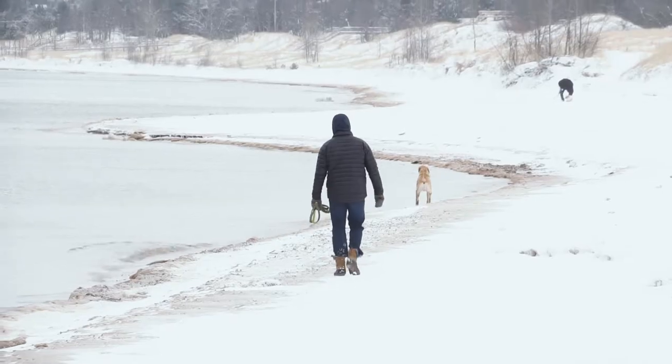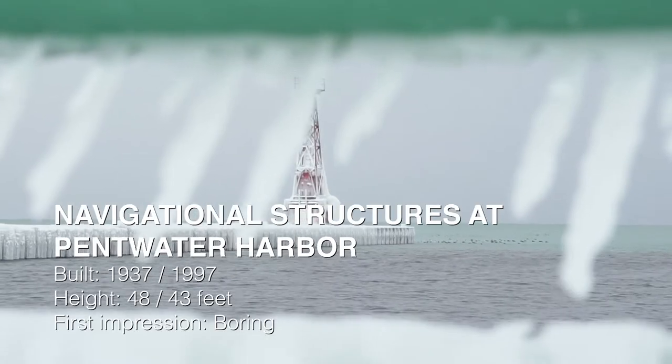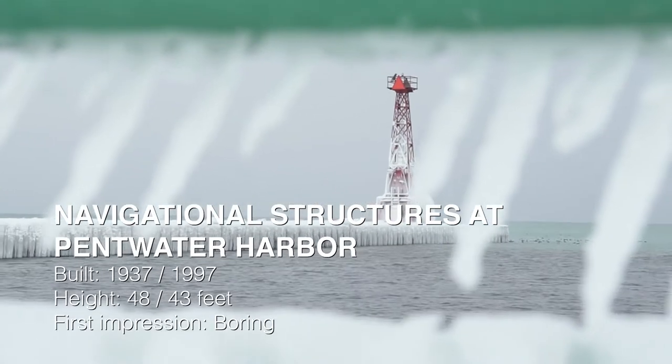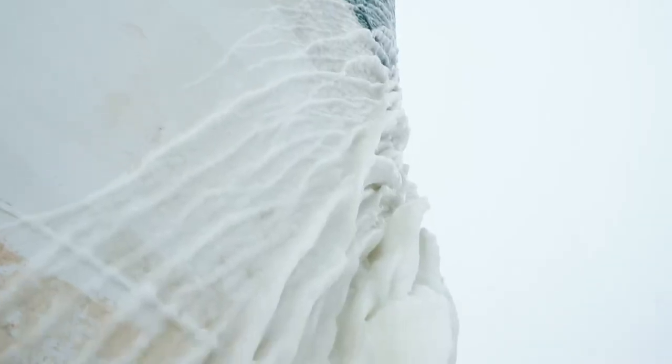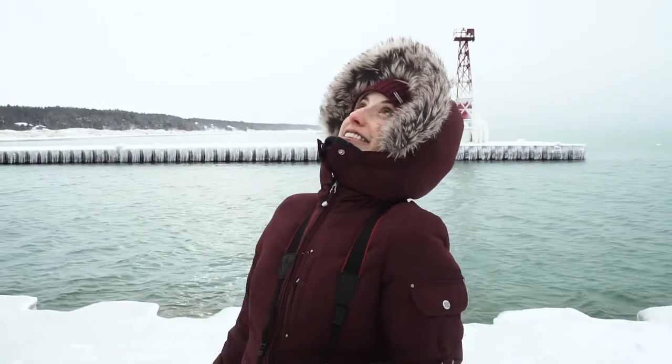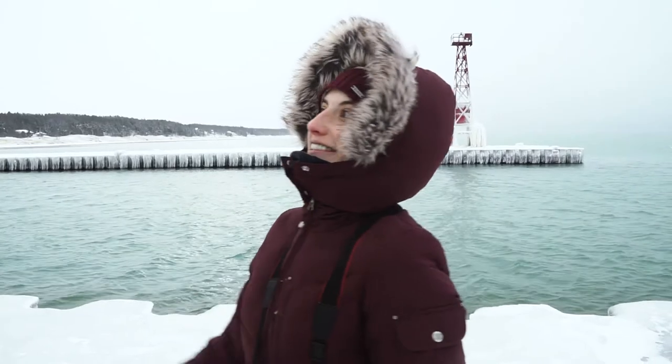We're in Pentwater — there's a cute puppy — and we're hoping it's frozen, but we haven't seen it yet. That's it. Grade: E. Grade change — we just saw this side of it. I'm actually going to give it a C plus, because even though the structure isn't that impressive, the ice definitely is.